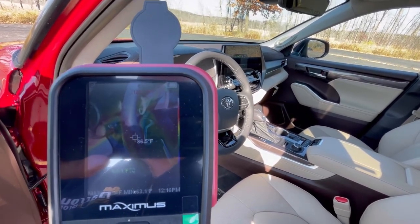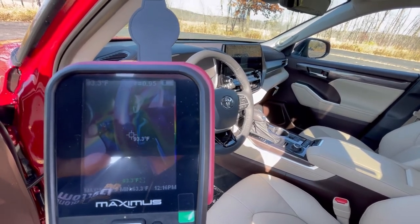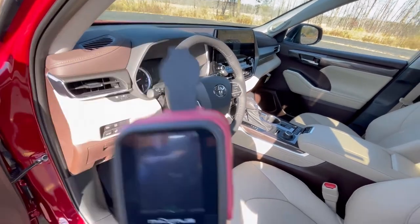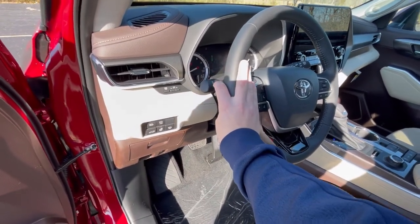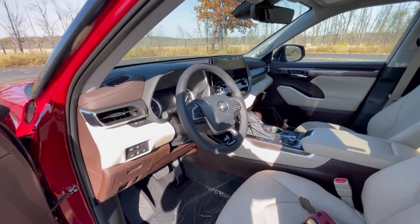Now you can see, it depends where I'm pointing this, but generally it came up about 15 degrees in some areas, 10 degrees in others. It's not even that cold outside, and I can tell you — that feels very warm. And it only took one minute for it to reach 15 degrees warmer.